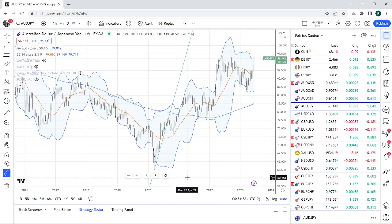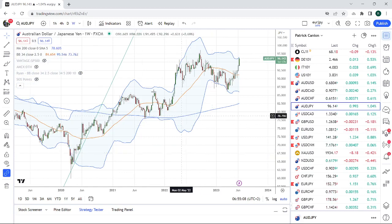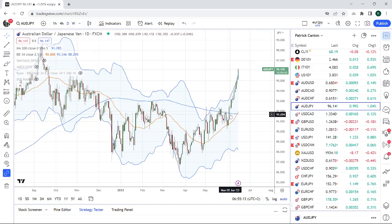We were trading at 60 in Aussie Yen not too long ago — January 2020. Now on the dailies, we have 12 straight up days. Getting a little bit frothy here, Aussie Yen.